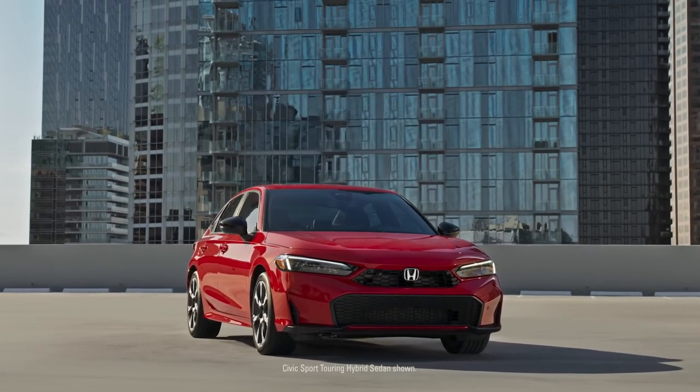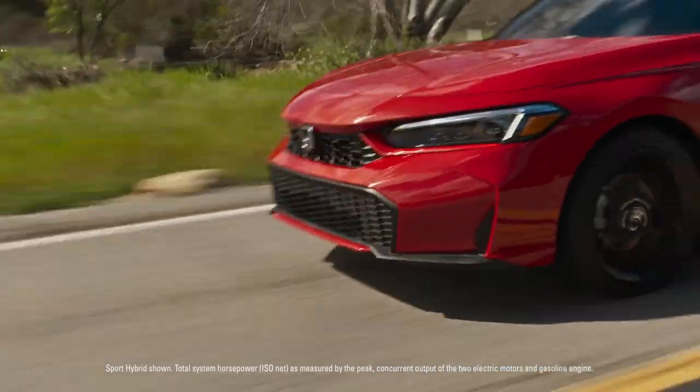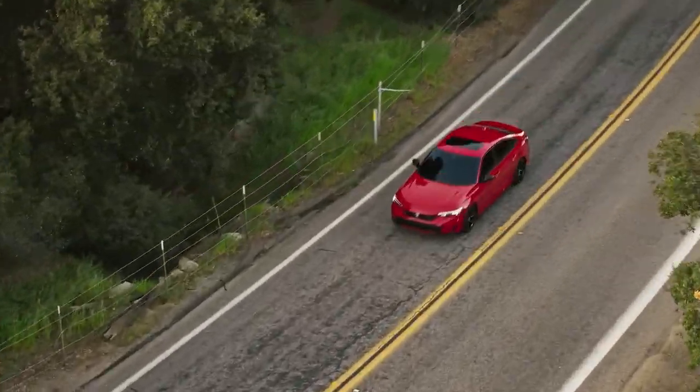The Civic is a sport compact legend and has always delivered performance with a purpose. Step up to an available 200-horsepower hybrid powertrain and experience the perfect balance of power and efficiency.